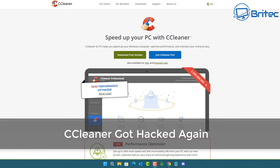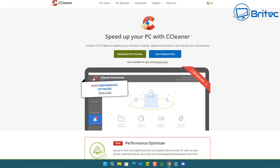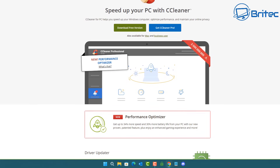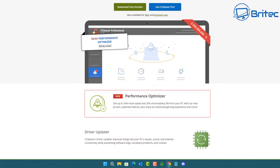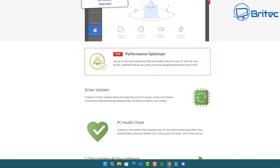If you use CCleaner, you're probably going to want to watch this video because they've been hacked again. This is not the first time — they've been infected in 2017, 2019, and yet again in 2021. They've also been hacked before and have had massive data breaches.